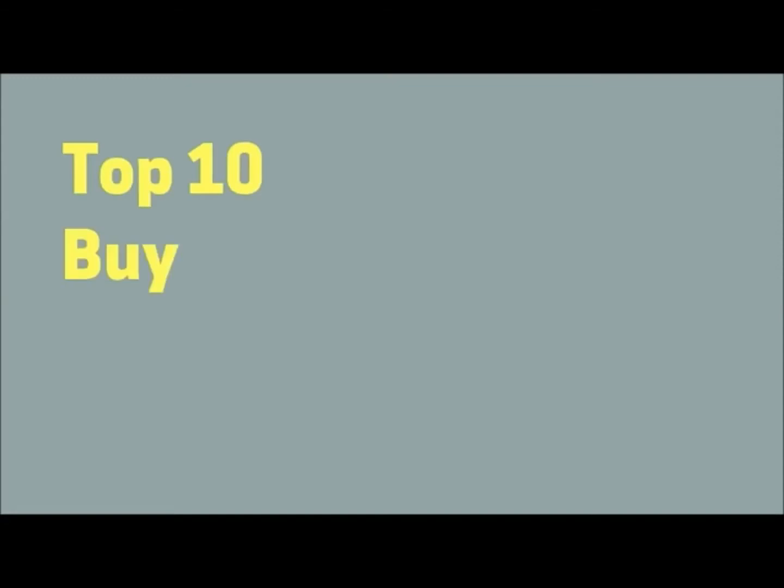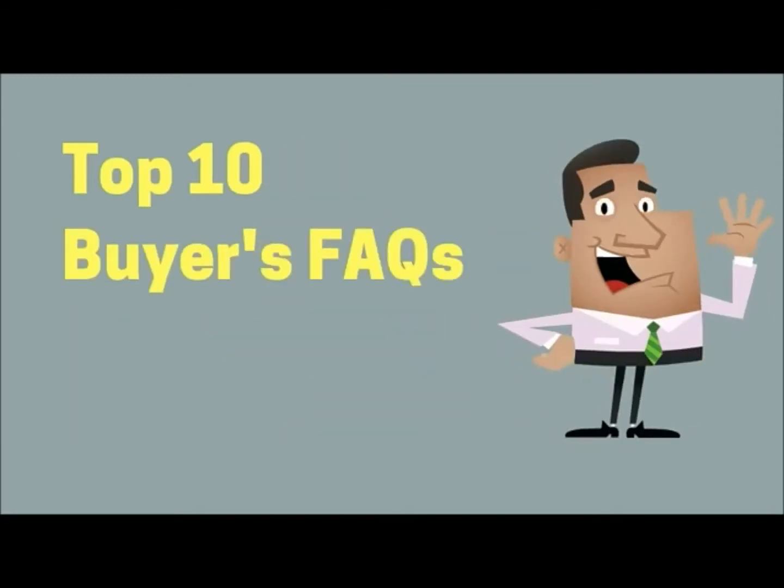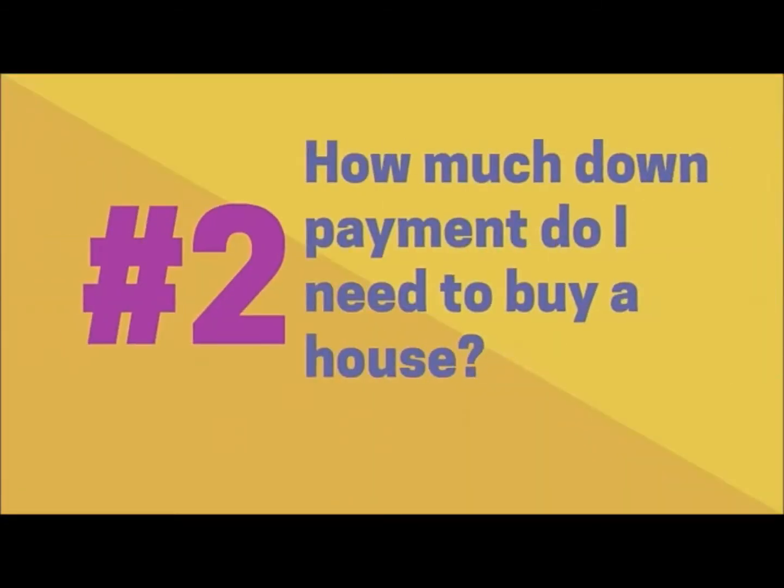Hi, this is Jay with EXP Realty. I always get asked a lot of questions about real estate and I'm always happy to help, and that's why I made this video. So I hope you enjoy it, and if you need any help buying your next house, please give me a call. How much down payment do I need to buy a house?